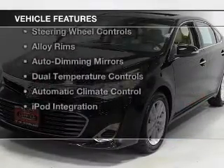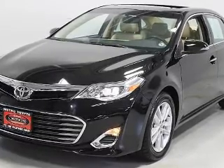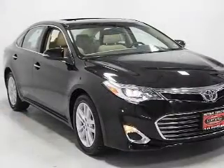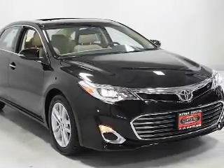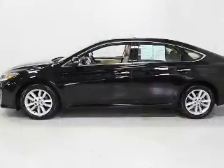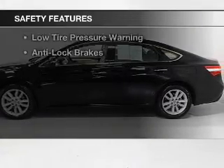The features include a power sunroof, leather seats, heated seats, Bluetooth connectivity, steering wheel controls, alloy rims, auto-dimming mirrors, dual-temperature controls, automatic climate control, and iPod integration. Safety was made a priority with these features.